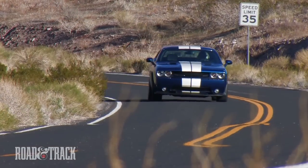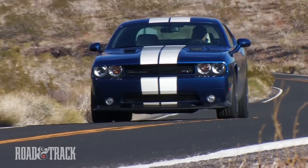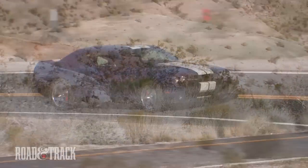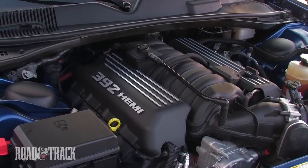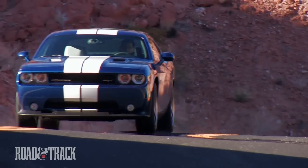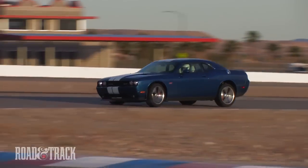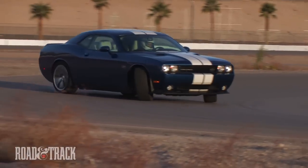The SRT8 we have here is the newest Challenger, an inaugural edition 392 model. Its pushrod V8 is in fact 392 cubic inches, or in modern measure, 6.4 liters — a stroked version of the 6.1 liter V8 it replaces. It makes 45 more horsepower and 90 pound-feet more torque, for a combined 470 of each.